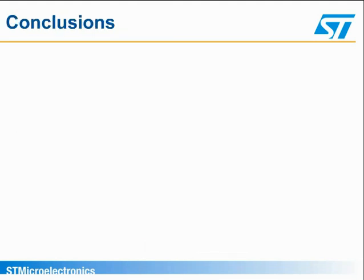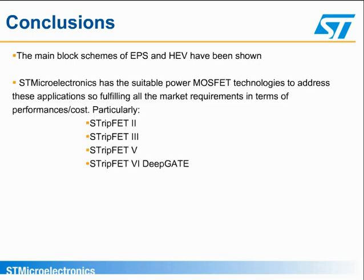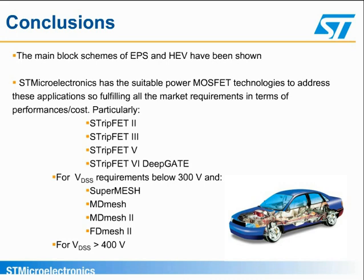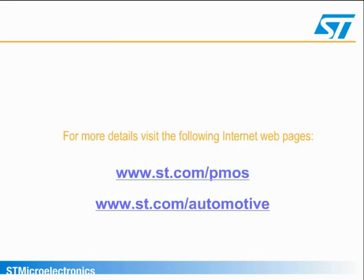Electric power steering, found in many new combustion engine cars, and the main DC-DC and AC-DC converters inside hybrid electric vehicles, offer good opportunities for power semiconductors, and particularly for power MOSFETs. ST has the state-of-the-art technology to address this market with the right devices at the right cost — for breakdown voltages less than 300 volts with planar Strip-FET 2, 3, and 5 and with the new trench Strip-FET 6 deep gate, and for higher voltages over 400 volts with the SuperMesh and MD-Mesh, MD-Mesh-2, with or without a fast diode, where lower on-resistance or higher efficiency are required. For more details, you can visit the Power MOSFET and automotive webpages at st.com.